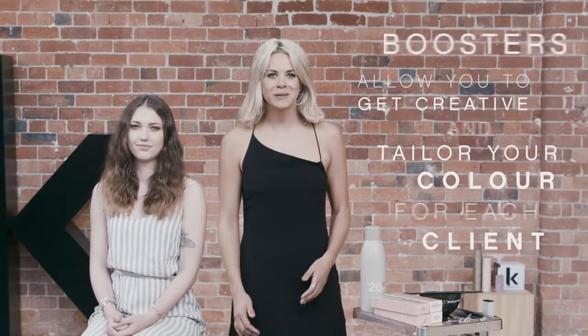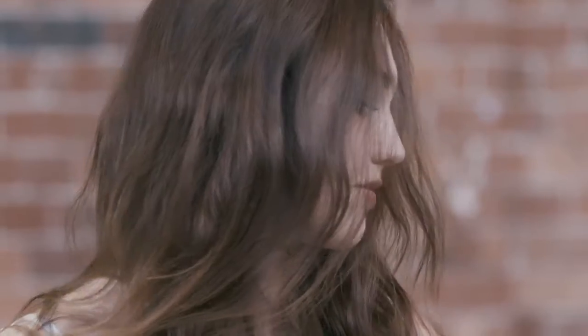Getting creative, plus being able to tailor my colour services to suit my clients and surpassing their expectations, is what I absolutely love about Colour Me boosters. Now you can see our end result on Jamie. Just to recap, on the new growth we used 6.43 with 20% orange booster and 10 volume cream activator. Through the lengths and ends we used 8.4 and 10.3 with 20% yellow booster and 10 volume cream activator.